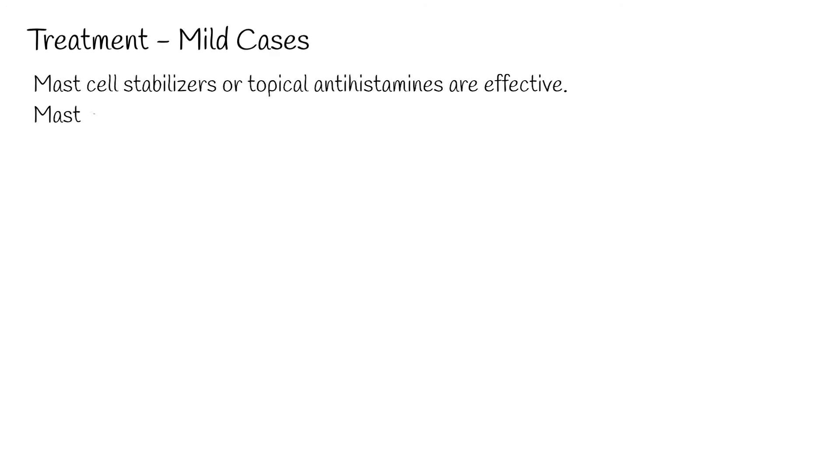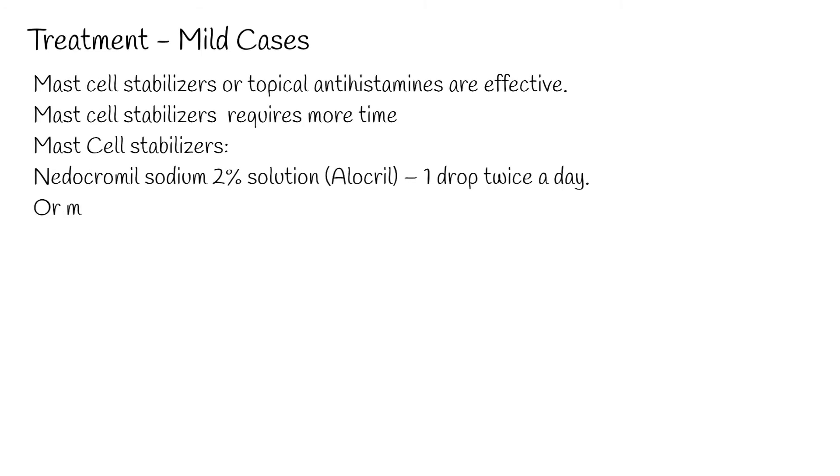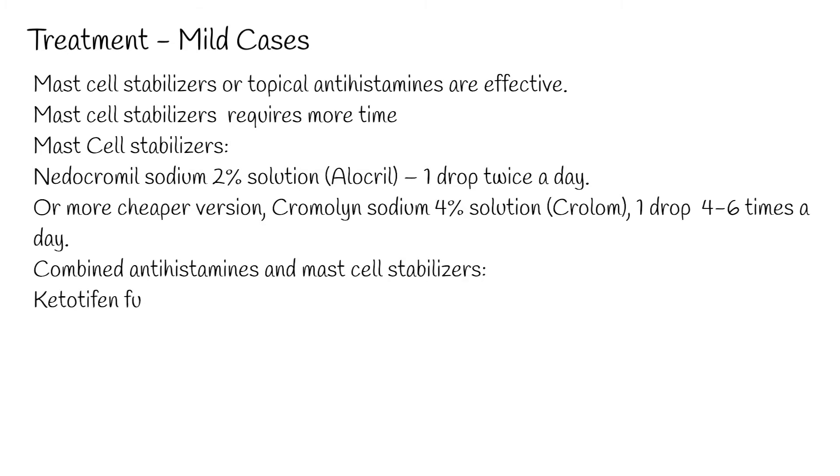In mild cases, topical mast cell stabilizers or topical antihistamines are effective. Mast cell stabilizers require more time to be effective. Options include Nedocromyl sodium 2% solution (Alacryl), one drop twice a day, or the more affordable Cromolyn sodium 4% solution (Crolom), one drop 4 to 6 times a day. Combined antihistamines and mast cell stabilizers are also available.